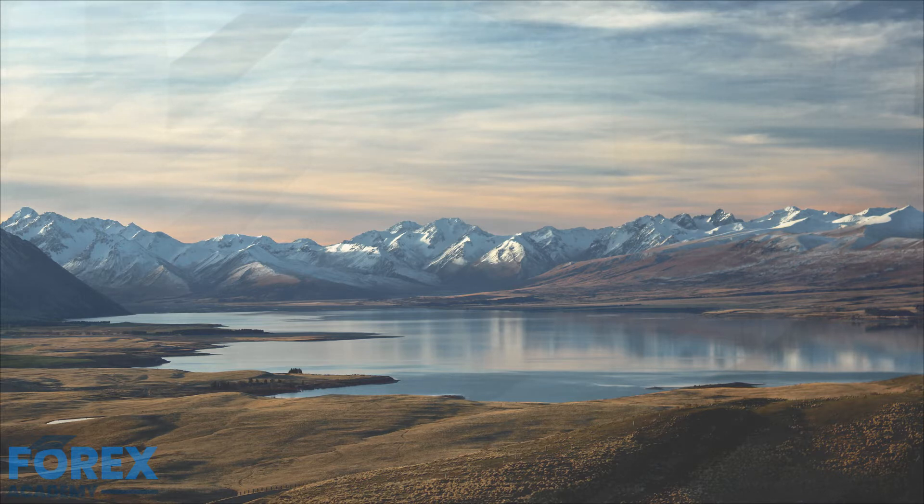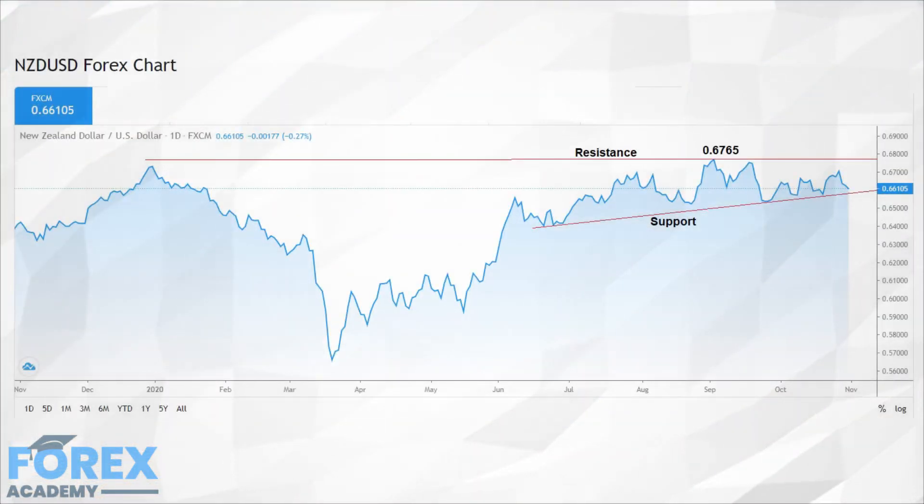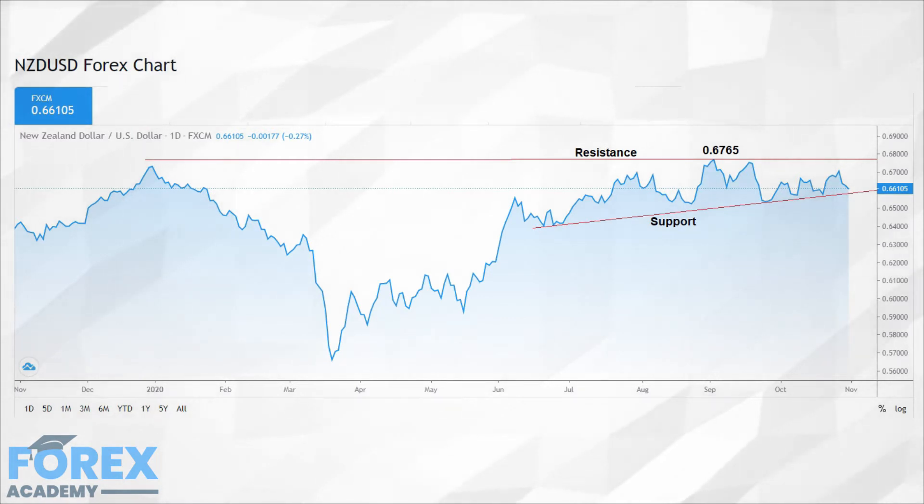As many countries in the western world are still in the grip of the coronavirus pandemic, with many western countries now seeing a second wave, the country of New Zealand has managed to maintain a low infection rate. The New Zealand dollar, also known as the kiwi, is a major currency and one of the top currencies traded against the United States dollar. While other major currencies have seen huge swings against the US dollar, the kiwi has remained one of the best performers.